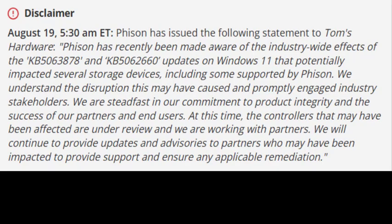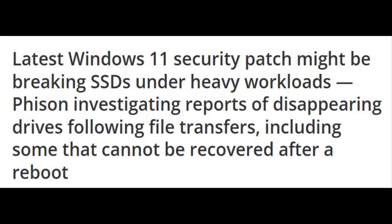Number 4: Check your SSD vendor's site. Phison and other controller makers are working on firmware updates to mitigate the problem. Keep checking for patches specific to your drive.